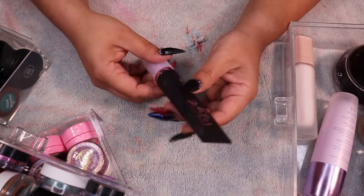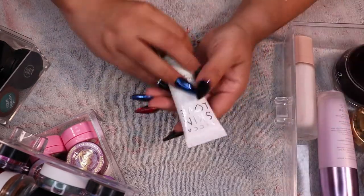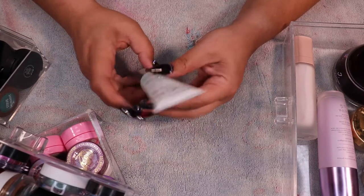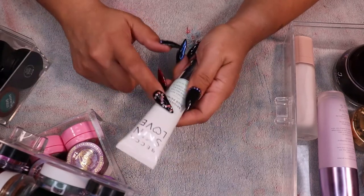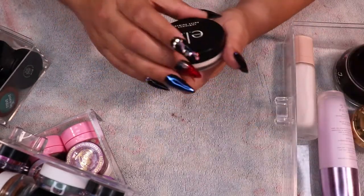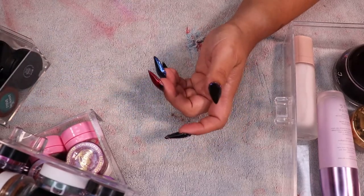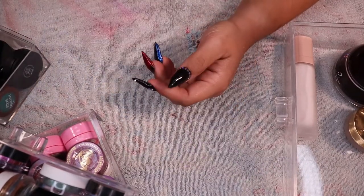The Urban Decay All Nighter primer — I don't use that either, getting rid of it. The Becca Skin Love Brighten and Blur primer I absolutely love — keeping it. It's funny, everybody loves the other two but not this one, yet I fell in love with this one. The ELF Luminous Putty primer I'm keeping, the ELF Poreless Putty primer I'm keeping, and the Tatcha Liquid Canvas — keeping that.